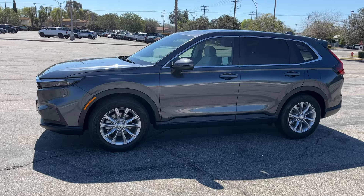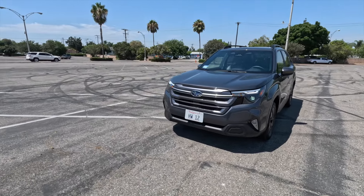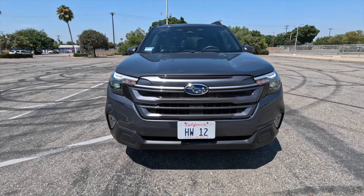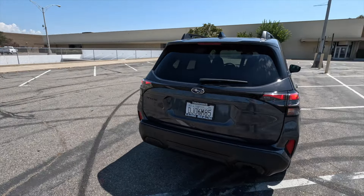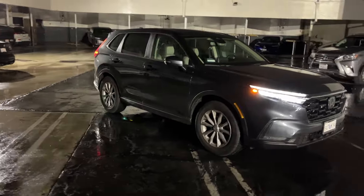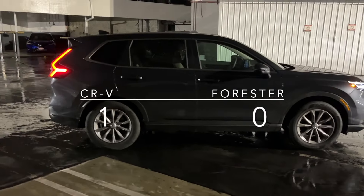You only get one chance for a first impression, so we are going to start with styling. The 2025 Forester looks more butch and bold with its strong new front end, and just sort of different with its new rear end. The CR-V, in my opinion, has always been the better looking of these two cars, and the handsome new model carries that tradition on. Its sleek running lights and body shape are very nice looking, and it's pretty easy to give it the point for styling. First blood to the Honda.